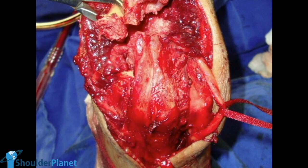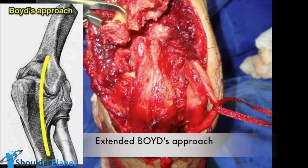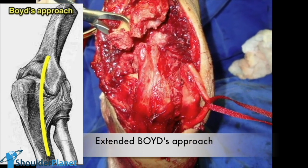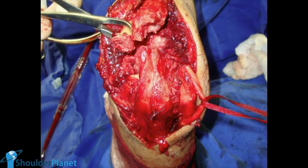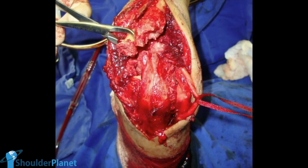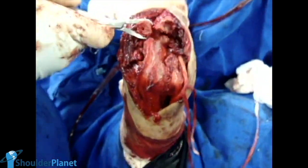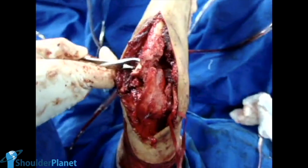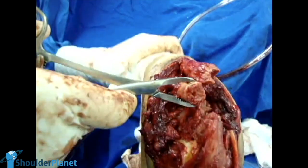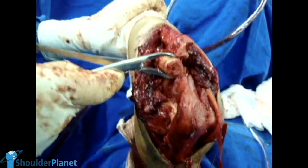This patient was operated in April 2010. We performed an extended Boyd approach, and the ulnar nerve was carefully isolated. Here in this picture, we can see all fragments cleaned, and at that moment the elbow was quite disassembled. In this movie, we can see all fragments released from scar tissue, and only after that we would be able to assemble the elbow again.